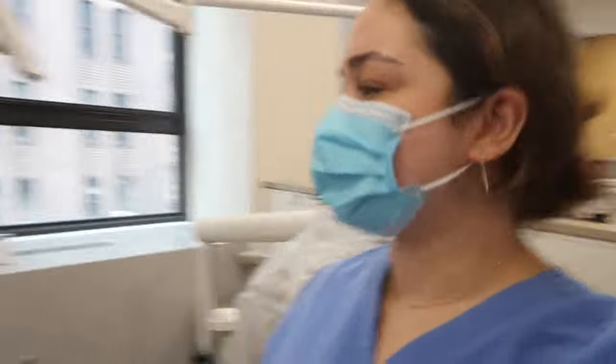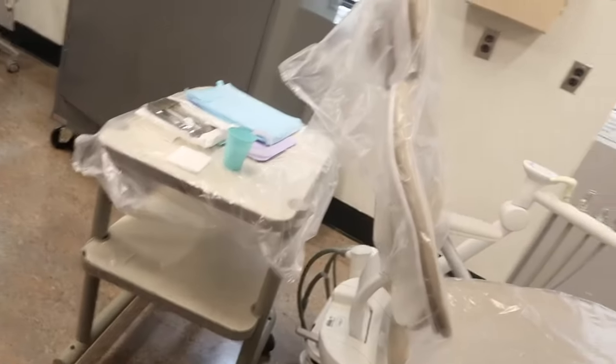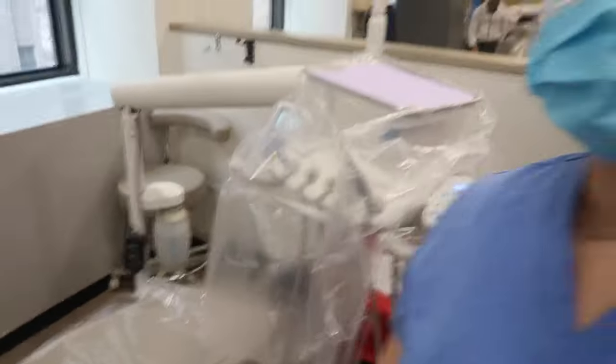Here's the chair set up. I think everything is done — water's there. Everything's covered in plastic until the patient arrives.